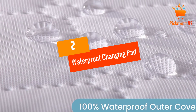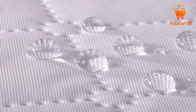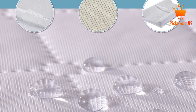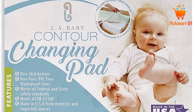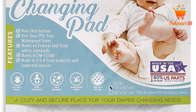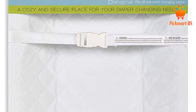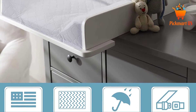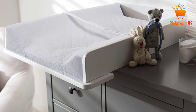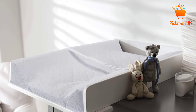At number two: Waterproof Changing Pad Contour by La Baby. Made with double high four-inch sides, this pad ensures your baby is safe and comfortable. It features non-allergenic, non-toxic, stain-resistant, and waterproof quilted vinyl, which can be cleaned effortlessly with water and soap. This pad also utilizes a safety harness with a quick-release buckle and a non-skid bottom to stop it from sliding.